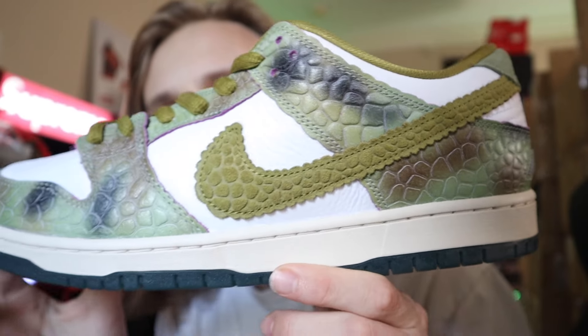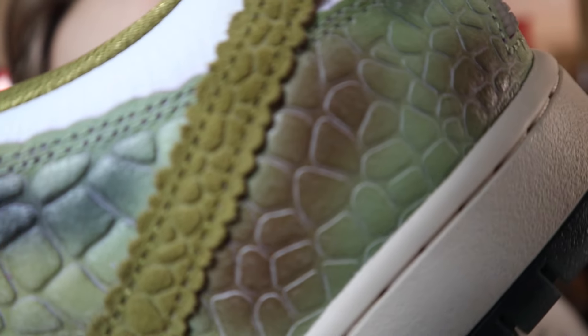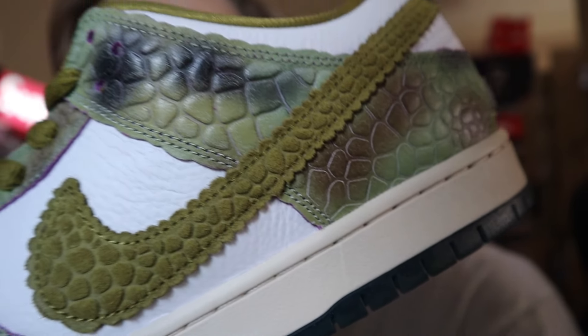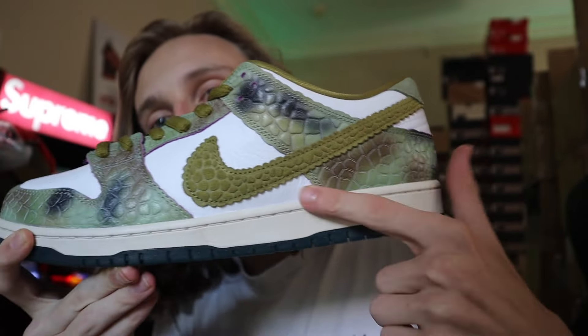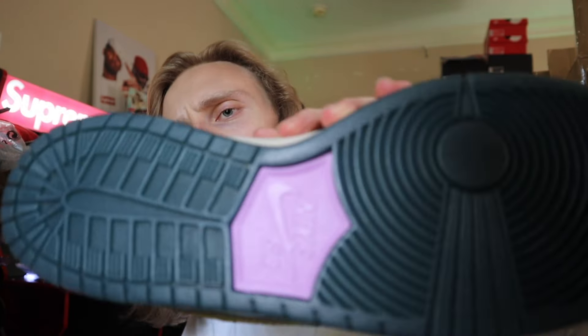So as you guys can see, this is the size 13 — a much larger sneaker. Here are some of the details up close. A couple people have been asking: these are NOT heat-changing. I know some people are like, 'do these change with heat?' — it's not like the Civilist SVs where you put your finger on it and it changes. You actually put it in a microwave or use a hairdryer and it really lights up all the way — it's a little bit different.